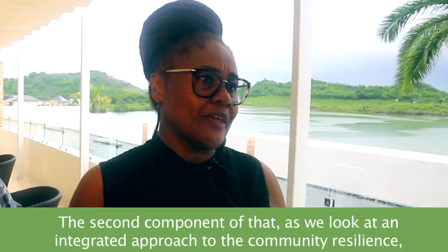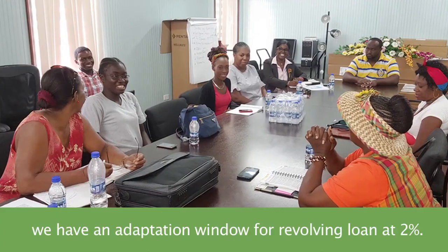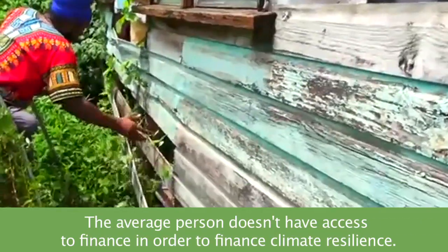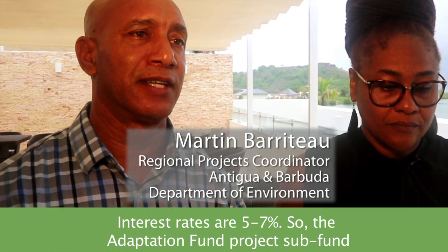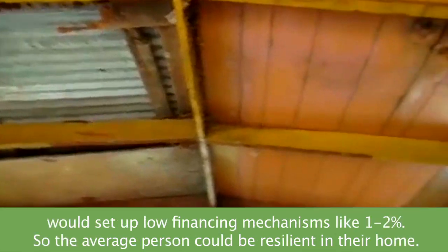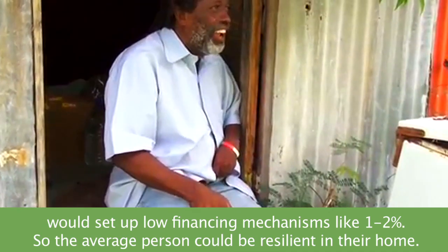As we are looking at an integrated approach to community resilience, we have an adaptation window for a revolving loan at 2%. The average person doesn't have access to finance for climate resilience — interest rates are 5% to 7%. So the adaptation sub-fund would set up a low financing mechanism, like 1% to 2%, so the average person could build resilience in their home.